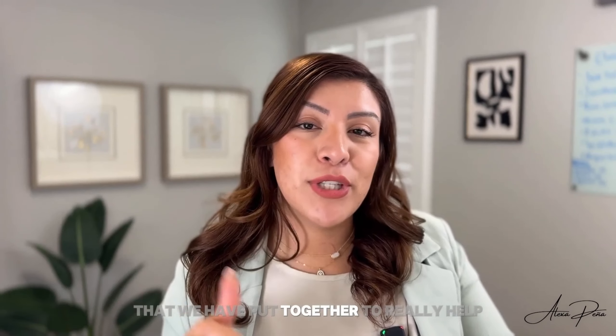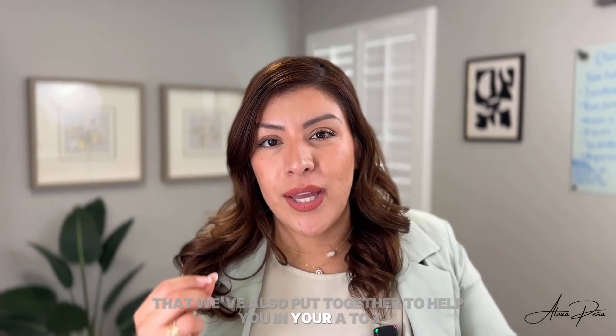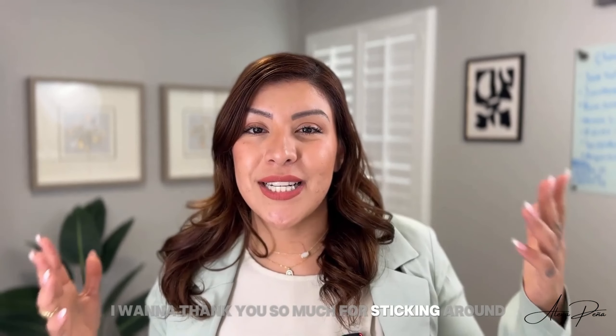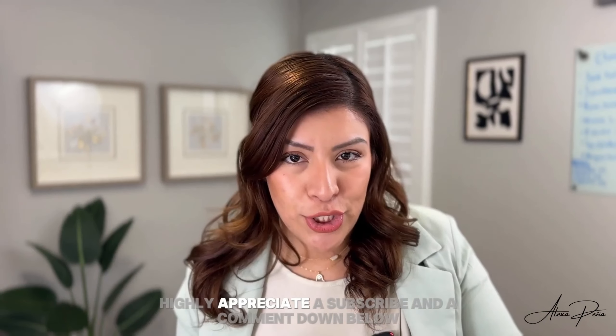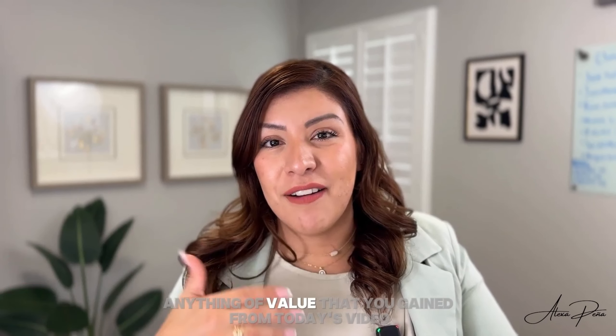With that being said, I do have a free resource for you — a seller guide that we've put together to really help you understand what is involved in real estate, and also a buyer guide to help you through the A to Z process of buying a home. I want to thank you so much for sticking around and watching this full video. If you got any value from this video, I would highly appreciate a subscribe and a comment down below if there's anything of value that you took away.